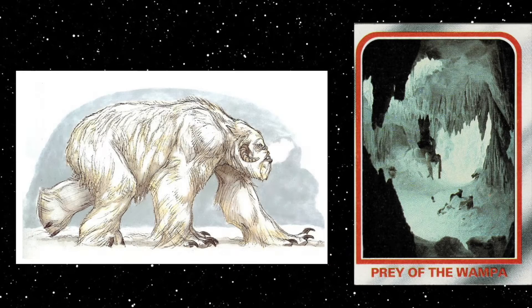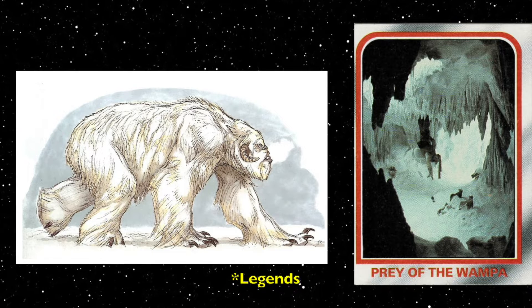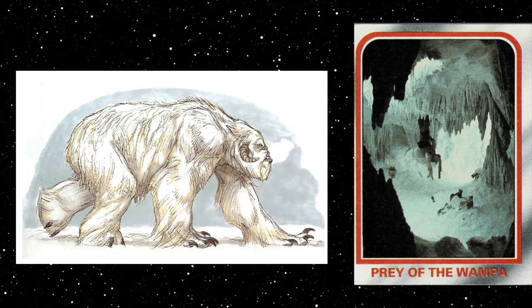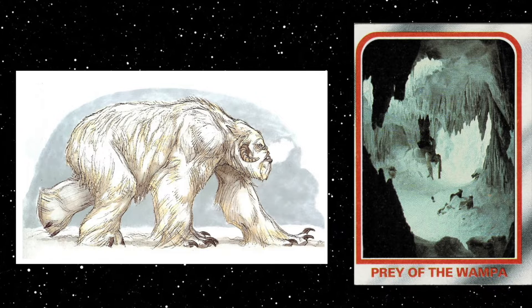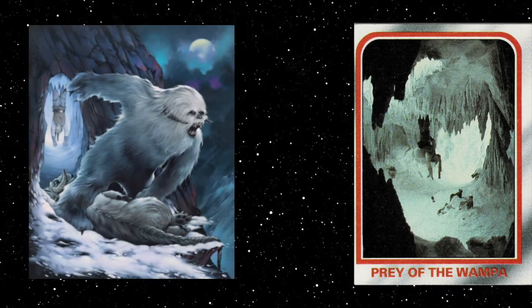Covered with shaggy white fur, standing at heights of up to three meters and weighing an average of 150 kilograms, Hoth wampa ice creatures were lethal predatory beasts. They possessed long, powerful arms and razor-sharp claws capable of carving layers out of ice.